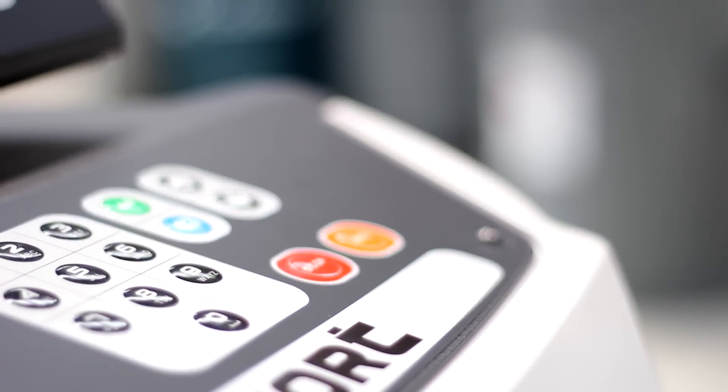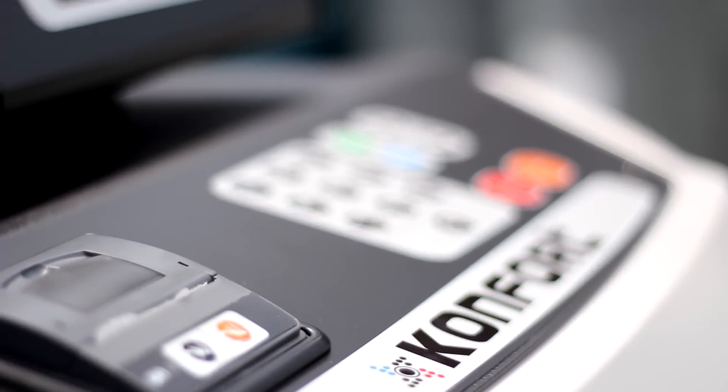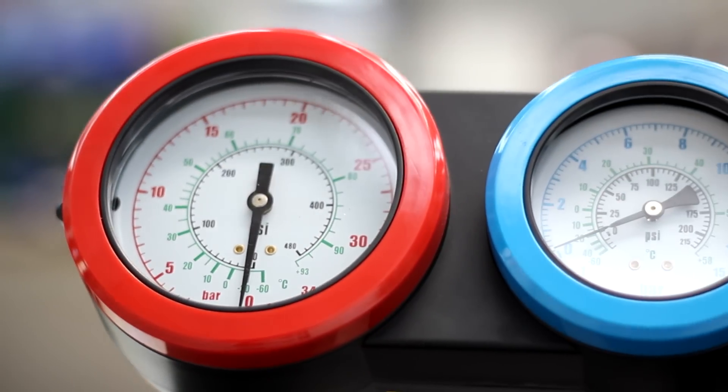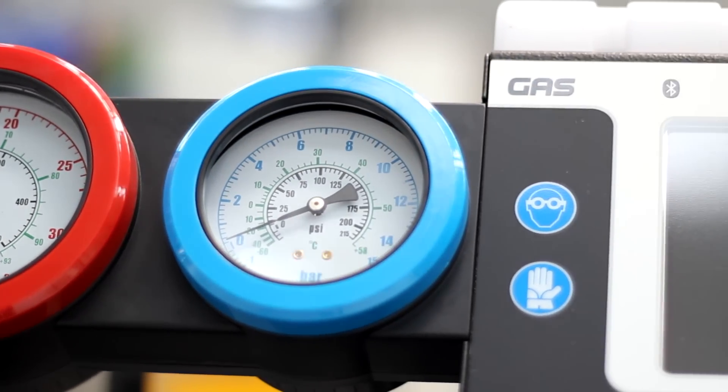It's an intelligent device. It analyses refrigerants, logs data, monitors progress and conducts its own tests, leaving the mechanic free to focus on their other work.